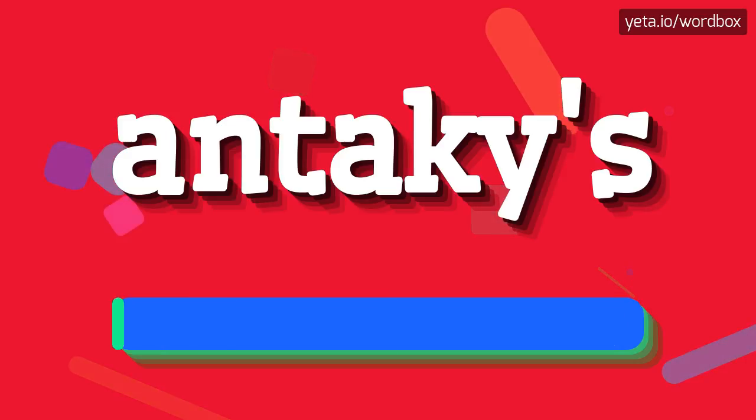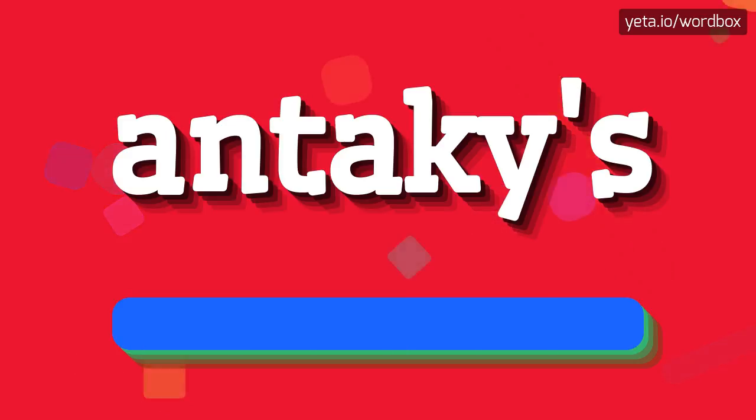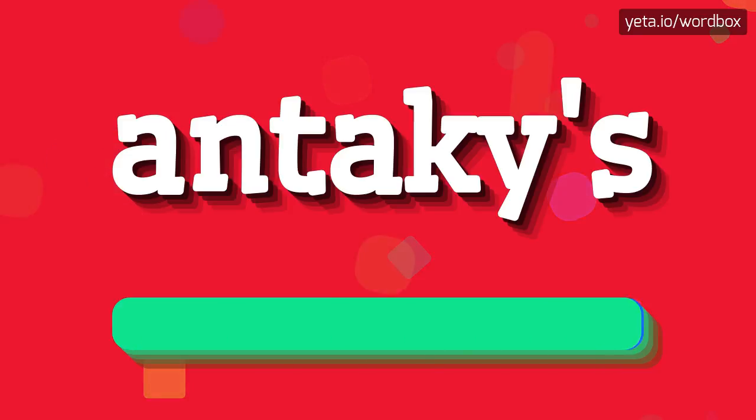Antiches. I will repeat it more slower. Antiches.